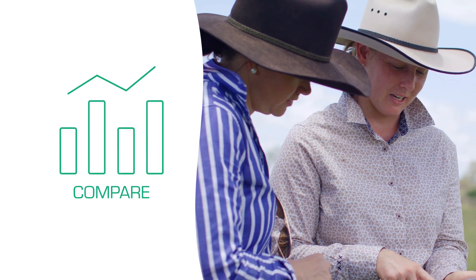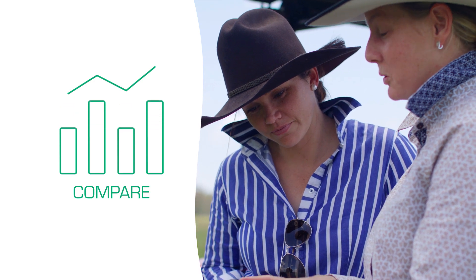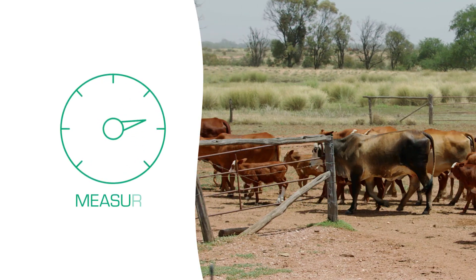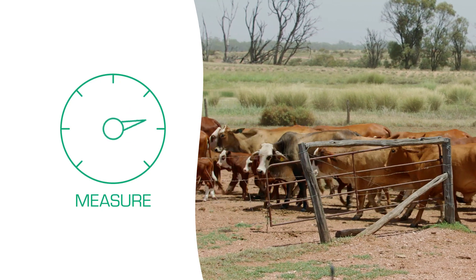Using this software, you can compare the likely profitability of the herd under different management or turnoff systems. Make 10-year forward projections on stock numbers and financial position, including forward projections of stock numbers, sales, cash flow, net income, debt and net worth.